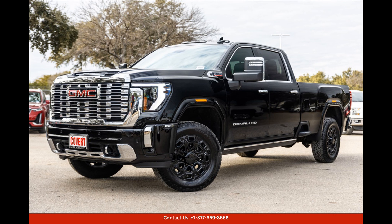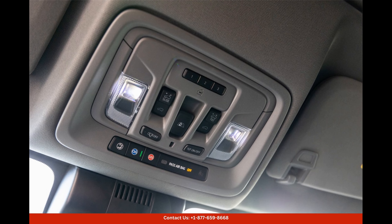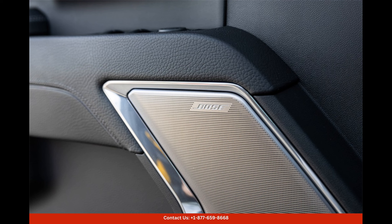With its advanced engineering and strong chassis, this truck ensures a smooth and comfortable ride, impressive off-road capabilities, and confident handling on all types of terrain.